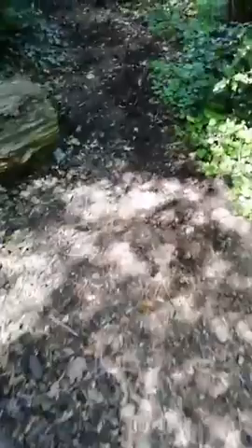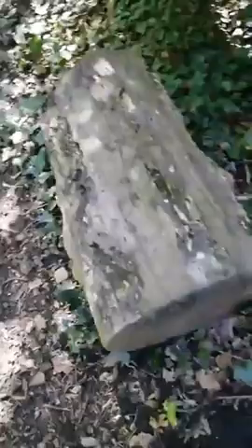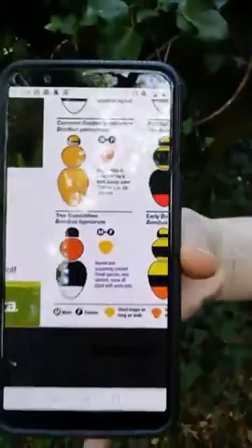There'll be lots of things under these logs but we're not going to move them now as we've found most of the types of things we'd find under there. The tree bumblebee has an orange thorax — the middle section — so that's what it was, a tree bumblebee with the middle section orange.